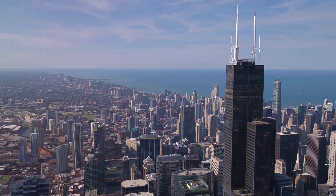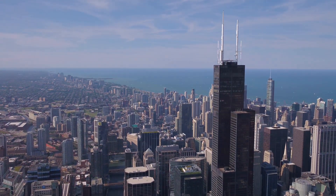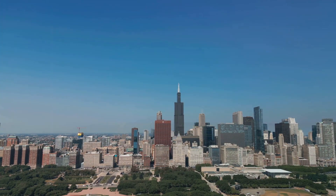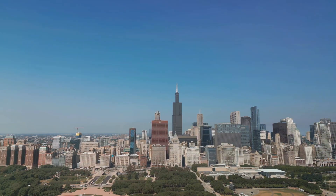For those who dare, step onto a glass balcony that suspends you 1,353 feet in the air. Imagine the thrill as you stand over the bustling city streets, experiencing Chicago from an entirely new perspective.